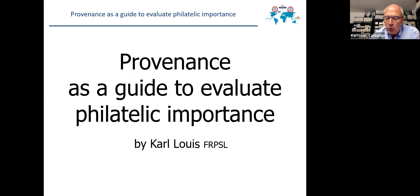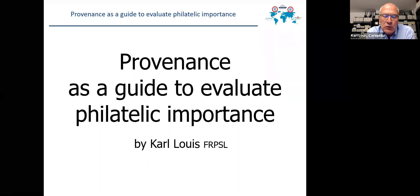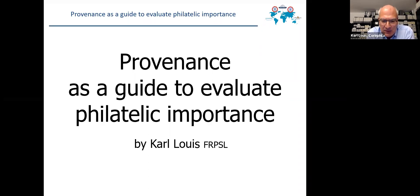I want to show you a few items from a very difficult collecting field as an example — the British post offices used abroad. Many of you may know that the British Post installed in the 19th century, all over the world, British post offices, and gave them special numbers in their cancellations. So what is important and what is common?